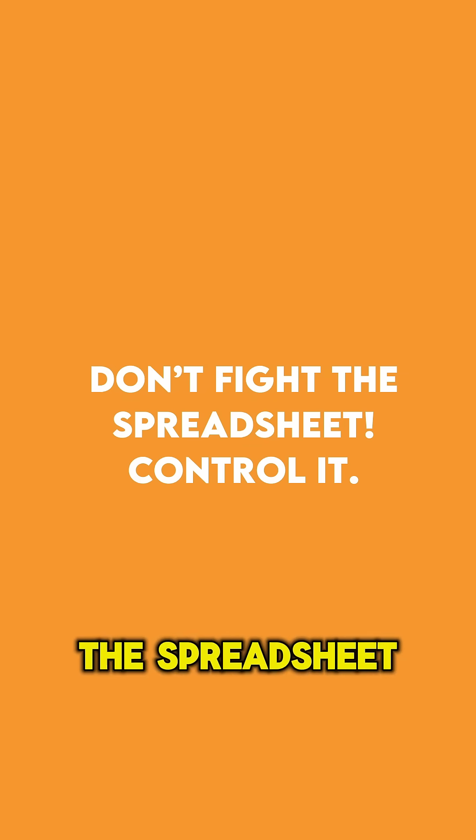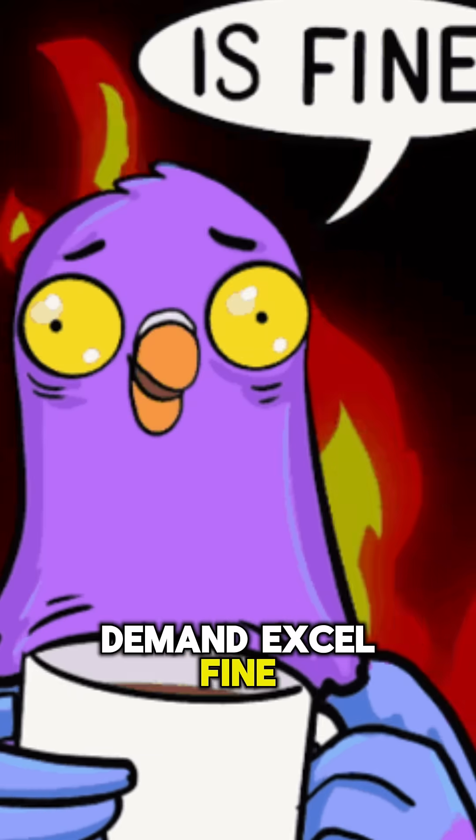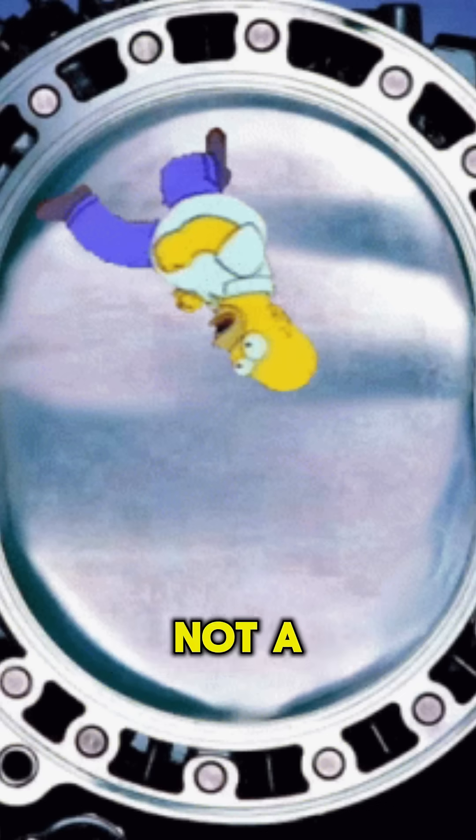Hack 3: Don't fight the spreadsheet, control it. If they demand Excel, fine — but you control the data flow. Pre-clean everything, pre-calculate. Turn Excel into a pretty shell, not a working engine.